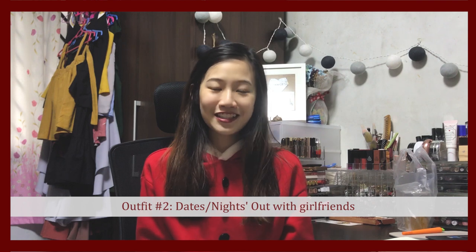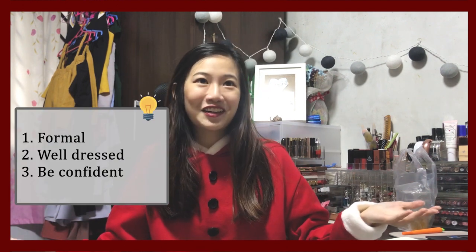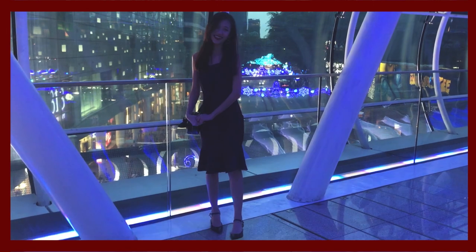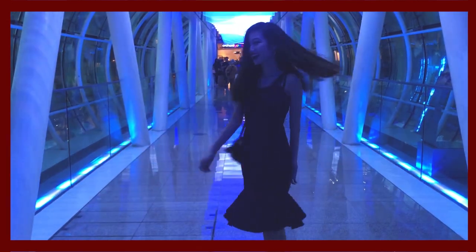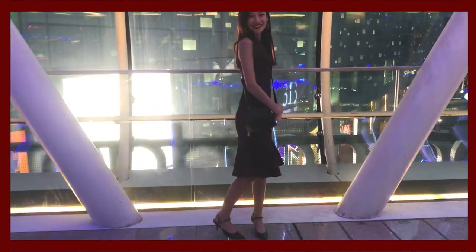The second outfit is tailored for a Christmas date or a night out with your girlfriends. For this outfit, you definitely want to be a little more formal, look attractive and stunning, and most importantly, be confident. I chose to wear this purple mermaid dress from Faith and matched it with a pair of black kitten heels from Charles and Keith. A pair of dainty earrings and a classic crossbody bag or clutch would complement the outfit very well.